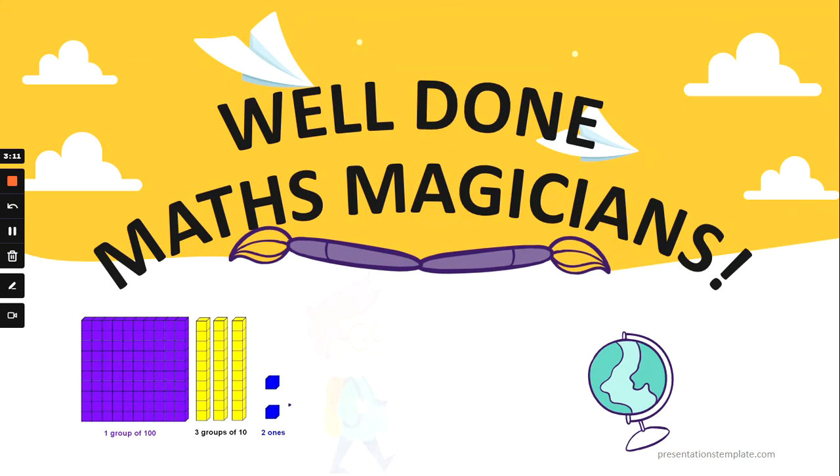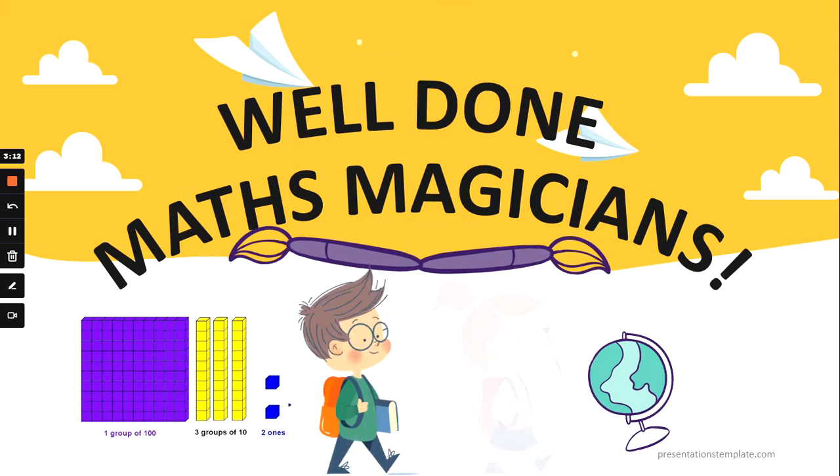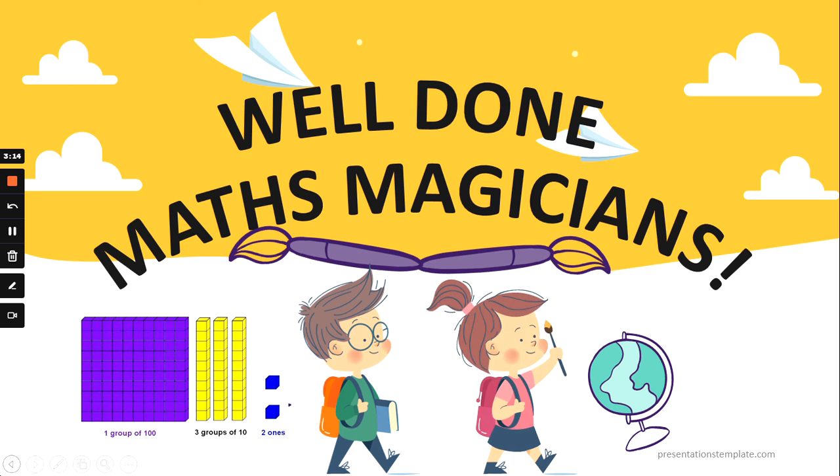Well done, maths magicians! I'll see you next time. Leave me a like if you're going to be amazing at maths this year. Bye for now!